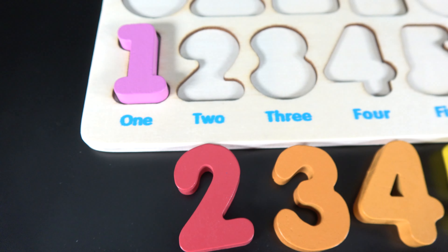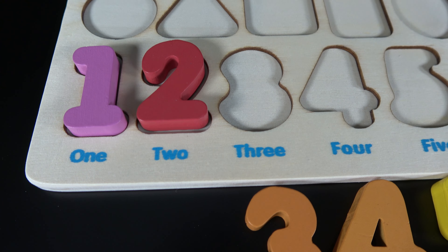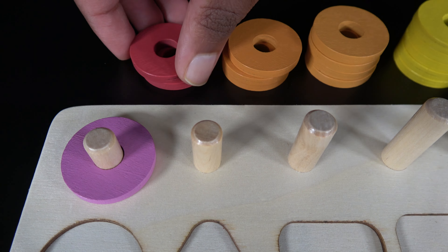that is one pink ring. Two, the number two would go right here. Now let's count. One, two, that is two red rings.